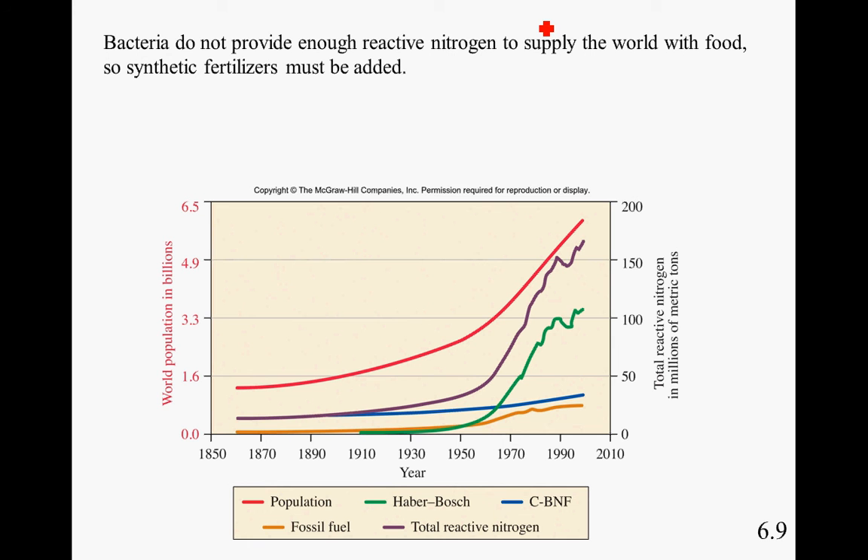Bacteria do not provide enough reactive nitrogen to supply the world with food, so synthetic fertilizers must be added. As the population of the world increases, we need ways to provide more ammonia and nitrates to soils for the cultivation of plants. The Haber-Bosch process, named for the scientists who created it, is the most common way to create ammonia. Notice that once it was established, its use skyrocketed along with population growth. The majority of total nitrogen production is coming from the Haber-Bosch process.